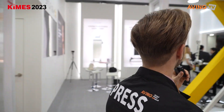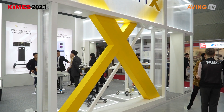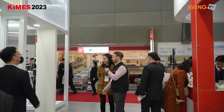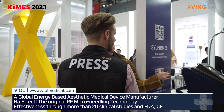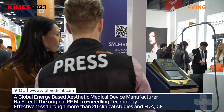We are here at Seal Firm. Could you tell us something about the company? Seal Firm is an energy-based medical device manufacturer in South Korea. Our main product is Supermax.